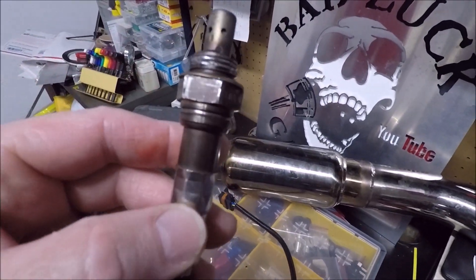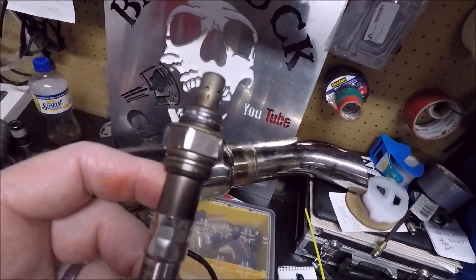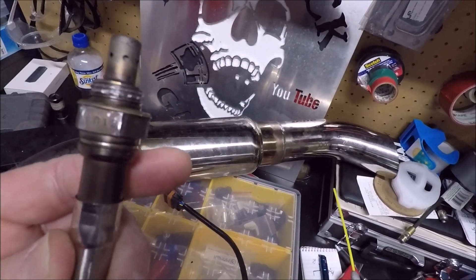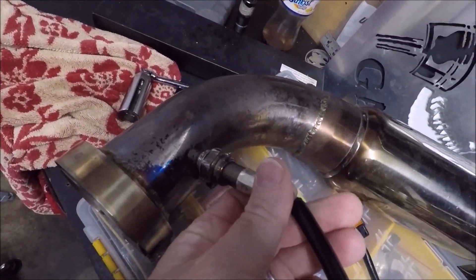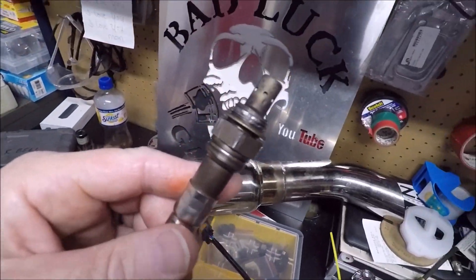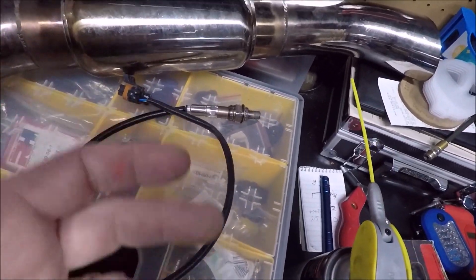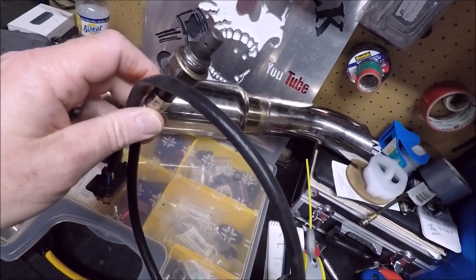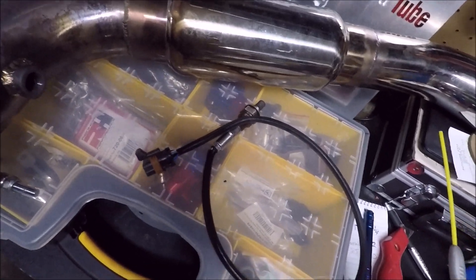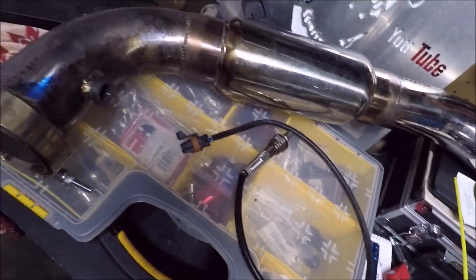I do not have $300 to drop on another NTK sensor. So here's what's most likely going to happen — I'm going to try to force this into the new exhaust. If that doesn't work, we're probably just going to drill a hole in the new exhaust, stick this guy in it, and have Brad tack weld around it. Try not to get it too hot. Eventually it'll go out — all sensors eventually go out — hopefully later rather than sooner. And when it does, we'll deal with it then. Hopefully by then we'll be in a little bit better financial spot.